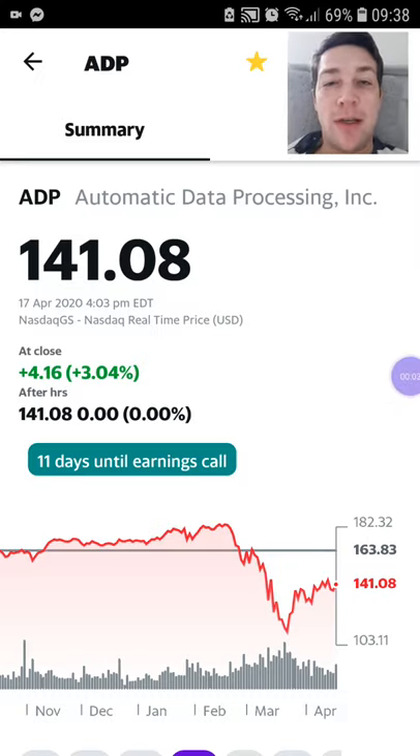Hey everyone, welcome back to Coffee Break Investing. I just wanted to make a quick video this morning about some of the stocks that I've picked up this week.